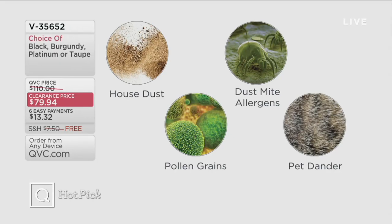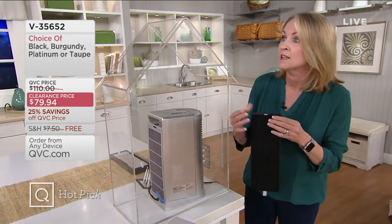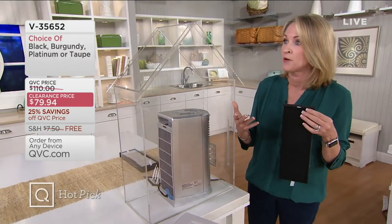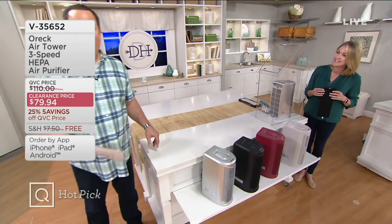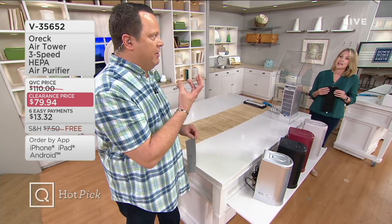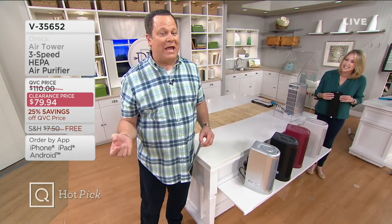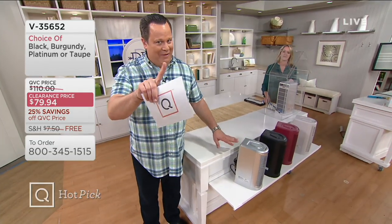It also has a carbon odor filter. So if you have cooking odors, a kitty litter box, a diaper pail, a smoker in the house — if someone comes to visit after dinner and walks in and says, 'Did you have fish three nights ago?' — that's what we call going nose blind. You go nose blind to these odors, and then suddenly someone walks in and says 'You have a cat?' Love kitty cats, just don't love the smell.